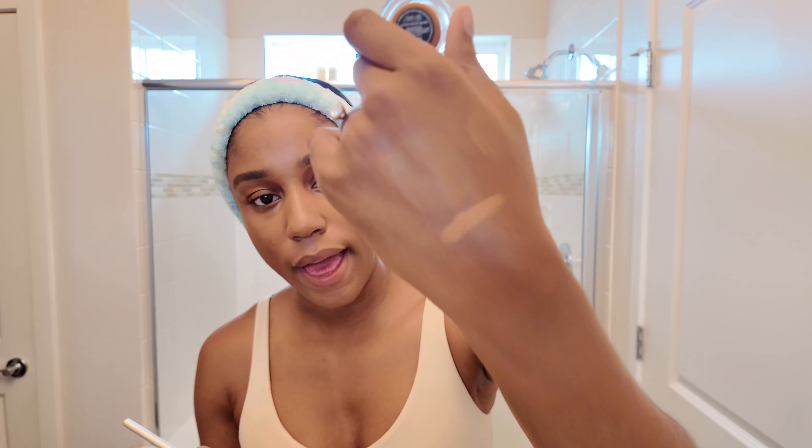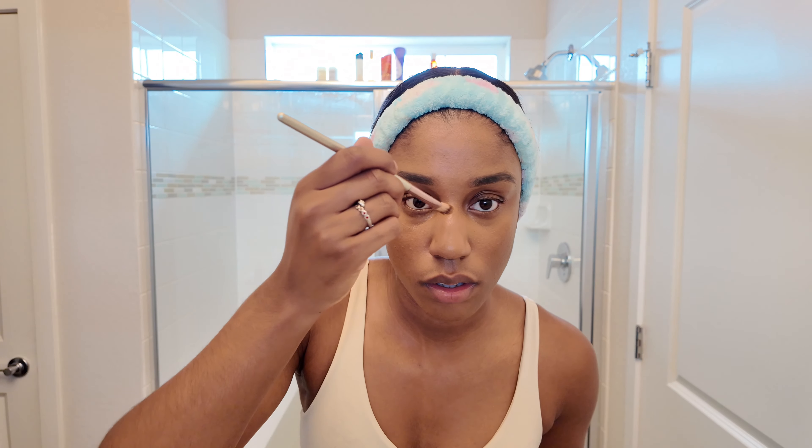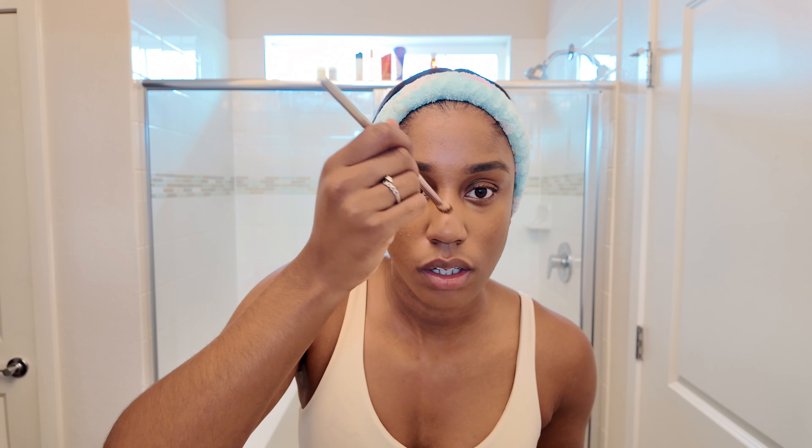The other product I got is the NARS Soft Matte foundation — this is a medium dark shade 3, supposed to be a neutral shade. This is a full coverage concealer in my opinion, but compared to my Haus Labs mix it is very light. I don't think this is quite my shade, but I'll try it. We're not going to put her away but we're going to think constructively about it because it looks like it makes sense.